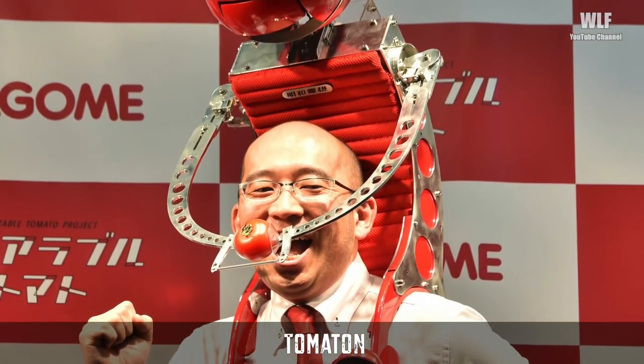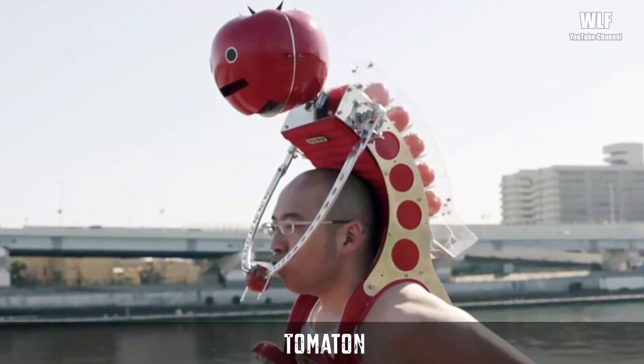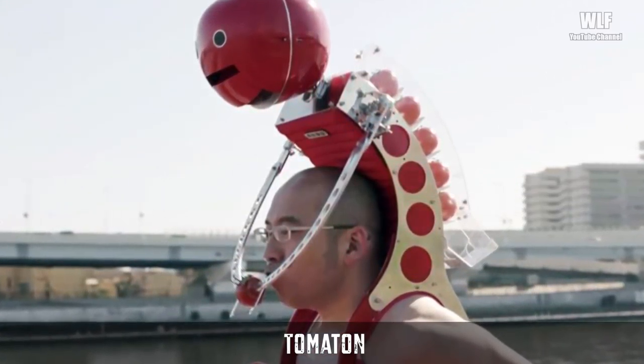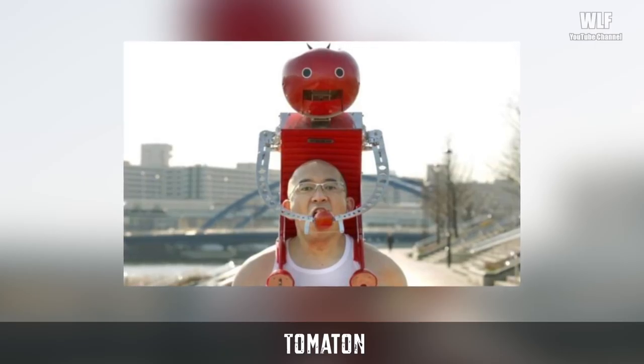Tomaton: a Japanese vegetable juice company has designed a new wearable robot that dispenses tomatoes for people to eat while on the go. Tomaton is a robot that can be worn as a backpack, weighing eight kilograms. It features a tomato-shaped head with a mouth that opens to dispense the tomato into circular metal arms that then come down over the person's mouth to feed them a tomato.